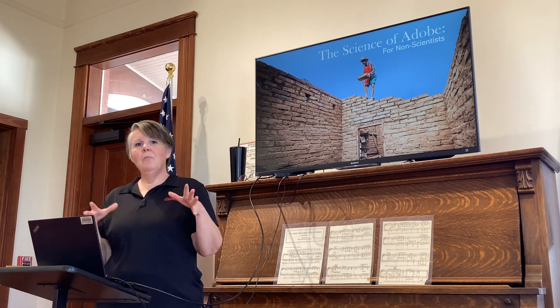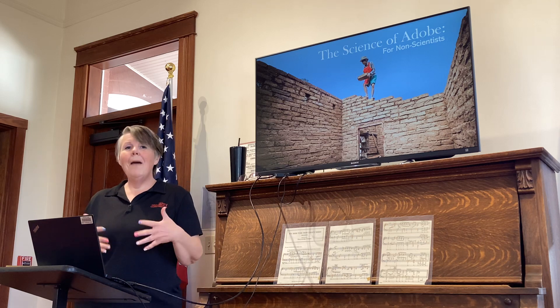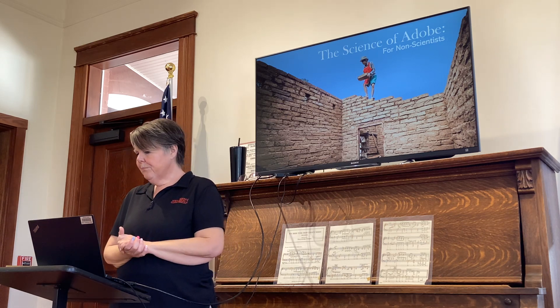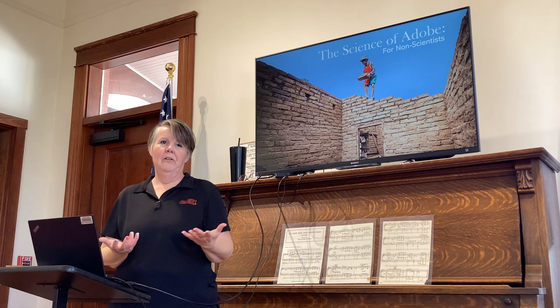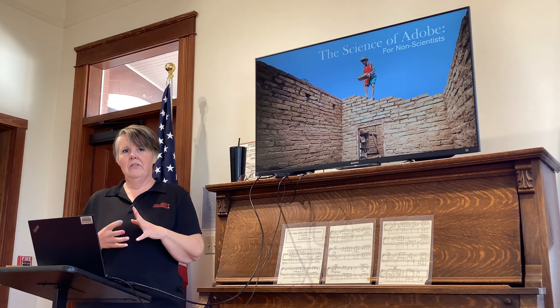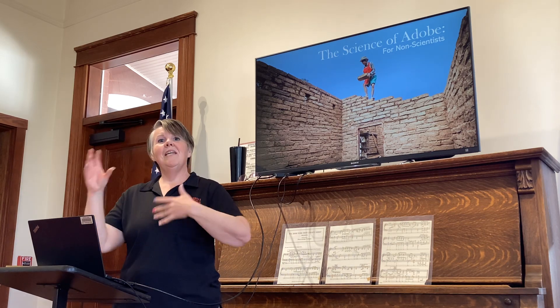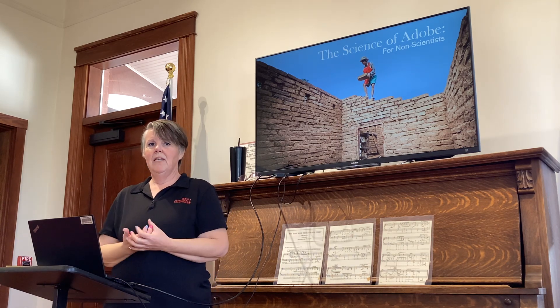So let's talk a little bit about the science behind adobe construction and what makes an adobe building work. First of all, let's start with the materials in the adobe. There are really four main materials, and I'll explain what purpose each of those ingredients serves in the adobe brick.